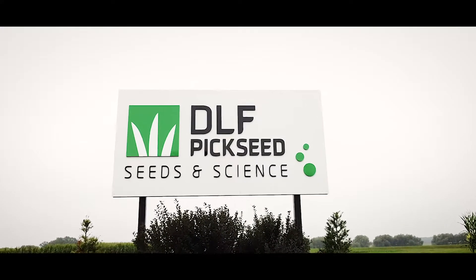Hello and welcome to DLF Pickseed's product performance tour at our outdoor farm show site in Woodstock, Ontario. My name is John Goff, Vice President of Sales for Eastern Canada at DLF Pickseed, together with Matt Anderson, Head of Product Development for DLF Pickseed North America, and Sylvia Meagans, Manager of Product Development in Canada.